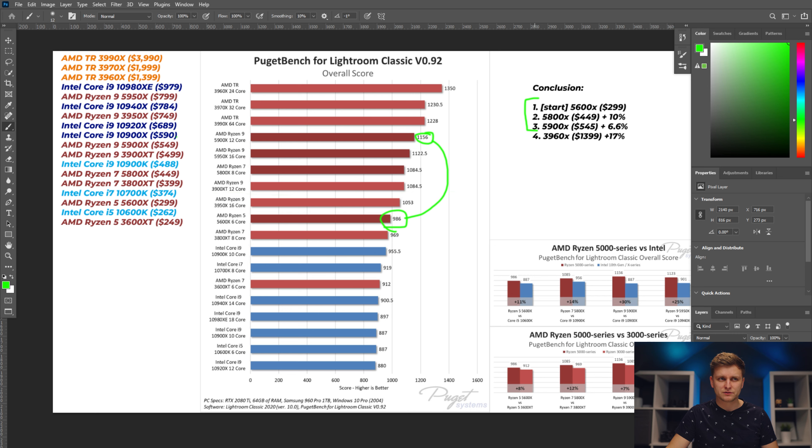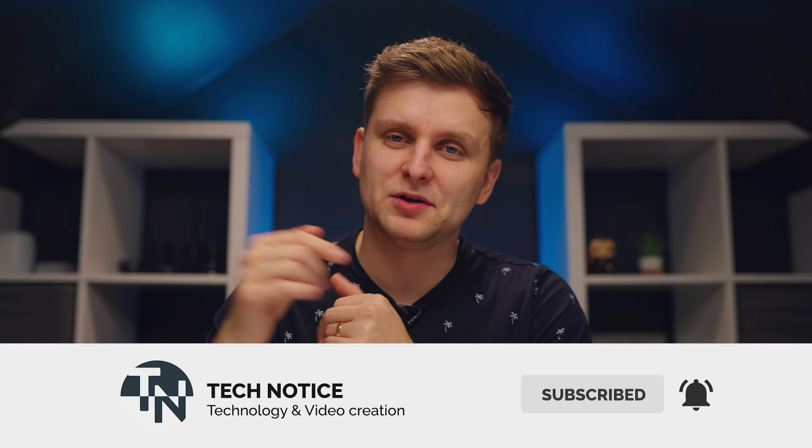Bear in mind that the first three upgrade options — 5600X, 5800X, and 5900X — are on the same platform, but the Threadripper is a completely different platform, meaning new motherboard, new RAM, and a new CPU, which costs significantly more. If you're going to go Threadripper, it's worth doing so from the start rather than upgrading from the 5900X. So now you know which processor is the best bang for buck, which excels in passive and active tasks, and whether to go AMD or Intel. If you enjoyed this video, hit like, subscribe, and let me know in the comments what other programs you'd like me to cover. Thanks for watching!